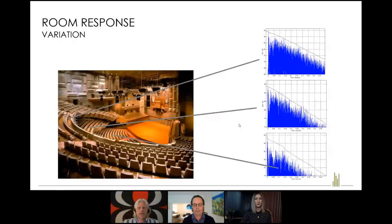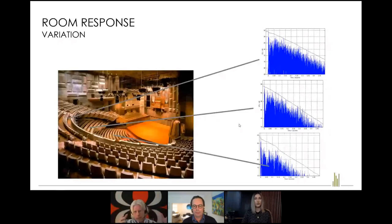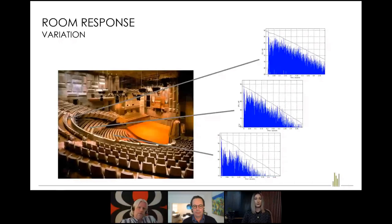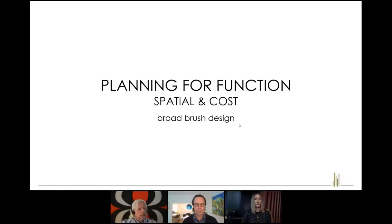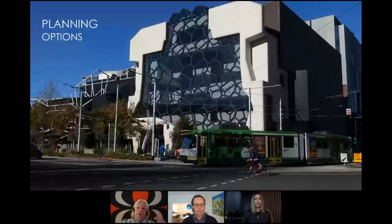Three measurements taken — one in the stalls, one in the circle, one in the balcony — revealed that people are hearing sound at different times because of the delay in sound travelling through the space. Designing for a reverberant concert hall versus a very dry production environment are very different design undertakings. We need to clearly establish those acoustic foundations at the start of the process, through interaction with clients and end users, because acoustic planning decisions can have profound effects on the building.